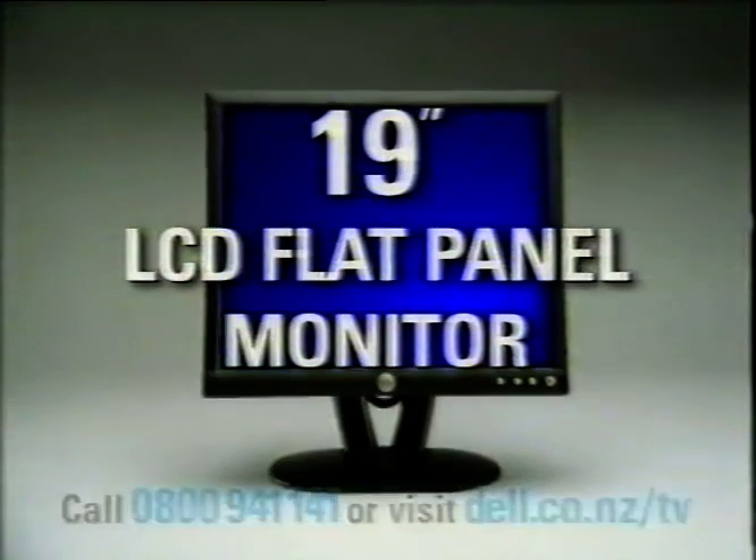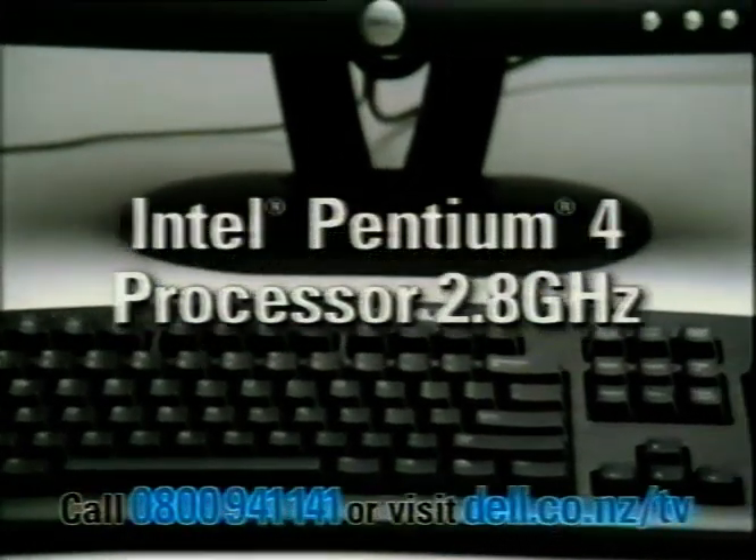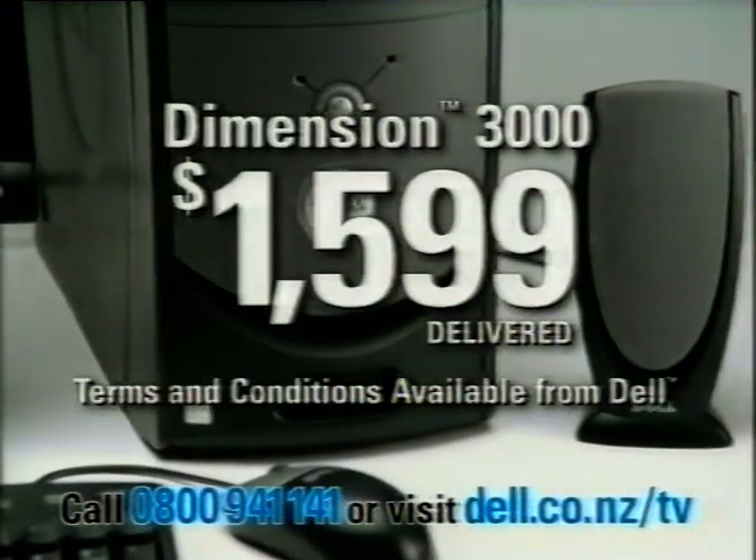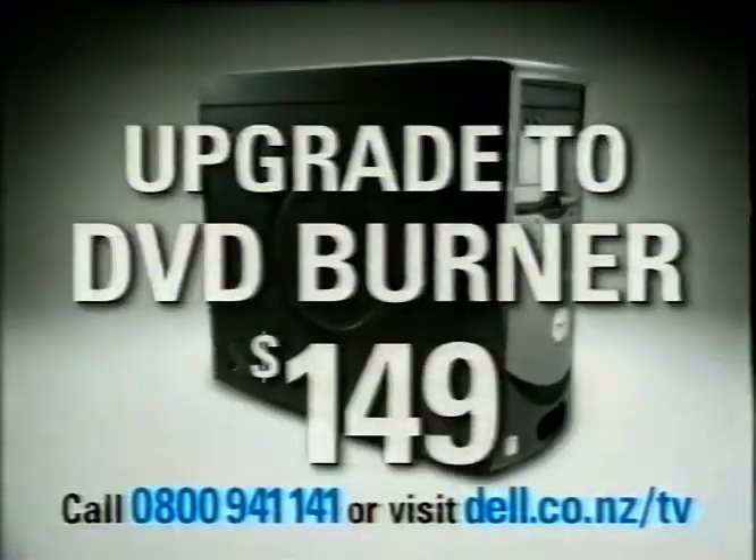That's a huge 19-inch flat panel, an Intel Pentium 4 processor, 512 MB of memory, and a CD burner for just $1,599 delivered. Want more?